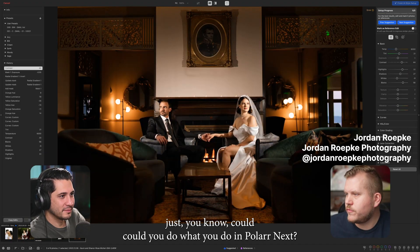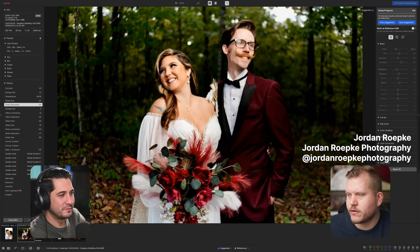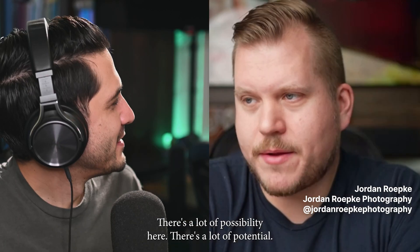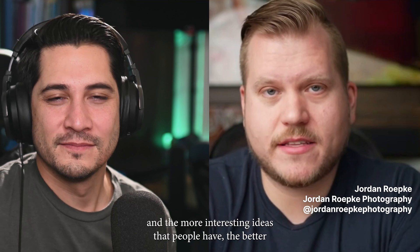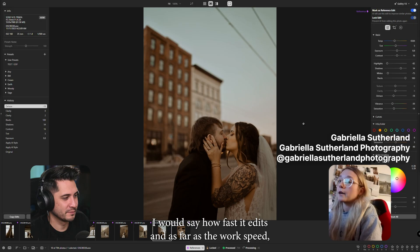We had talked before on our last meeting about whether you could do what you do in Polar, and the answer is yeah, absolutely. There's a lot of possibility here, there's a lot of potential, and I'm really excited to see what you guys do with it. The more people we have in this space and the more interesting ideas people have, the better everything is for everybody.